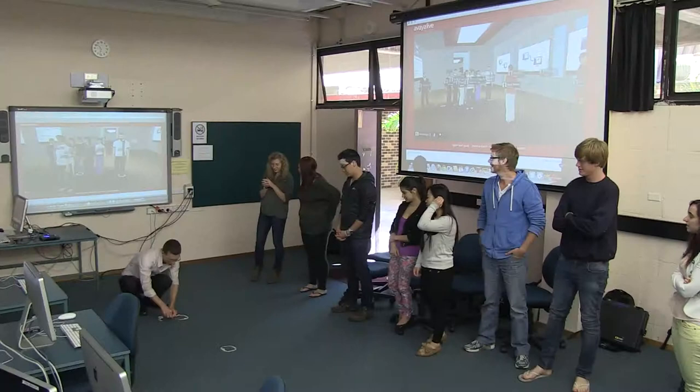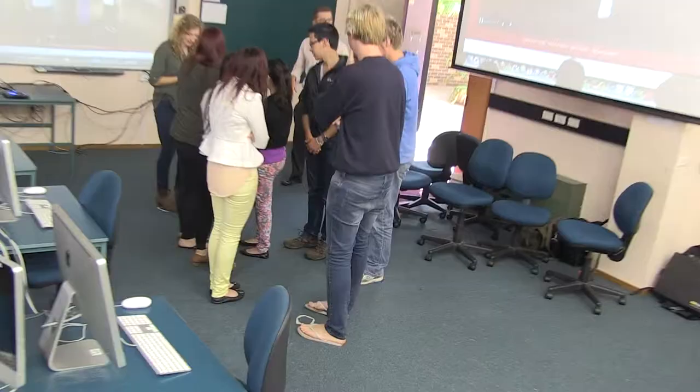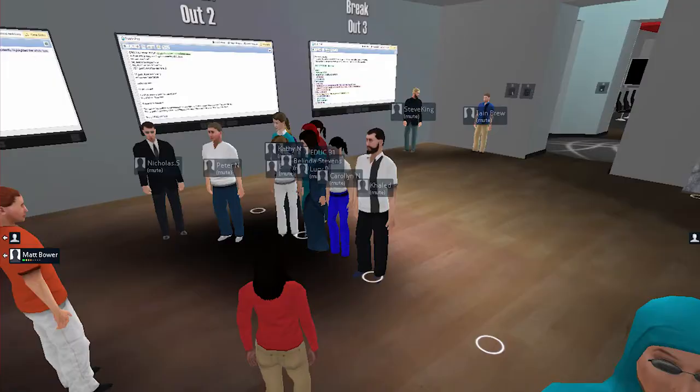Everyone's waving. If you think virtual worlds are incredibly useful, can you stand up this end? And if you think that they're not at all relevant and useful, can you stand up this end? Facing the rest of the class — so what we've got is people grouped along that spectrum.